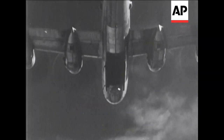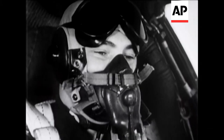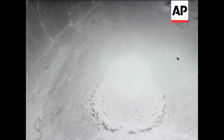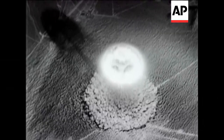Bomb bay doors open, and the bomb aimer awaits the counting of the seconds to zero. Then, a bomber's view of the colossal explosion — a picture as fascinating to watch as atomic warfare itself is horrible to contemplate.